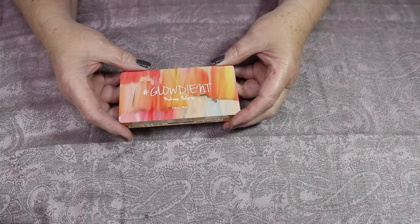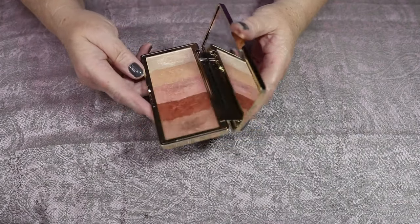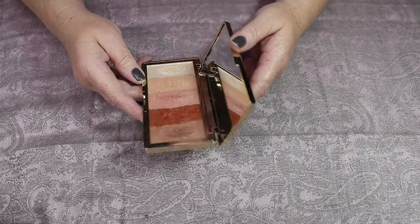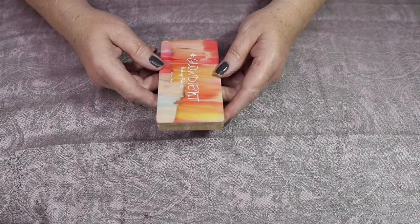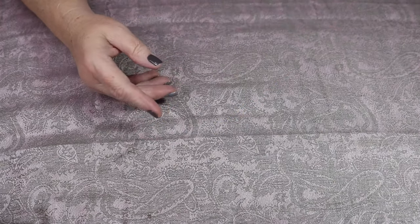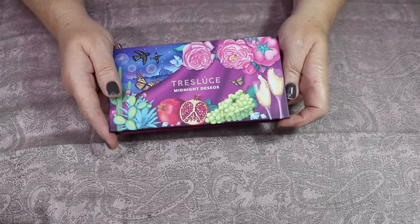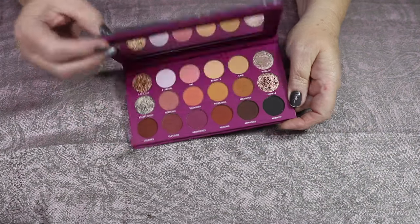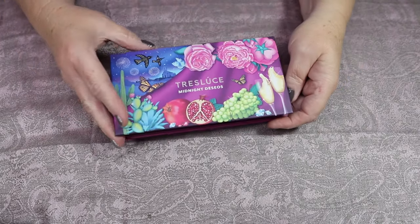Next up is this Touch and Soul Glodient Makeup palette — it's very pretty, topper-like. I actually did a whole look with this on my eyes — very, very pretty. I'm unsure what I want to do with it, so for now I'll keep it, but that may be decluttered in a future declutter. This is the Trace Loose Midnight Desos — a very pretty palette, and I loved the look I did with it. But I will not reach for this palette — pretty packaging, but I'm going to declutter that.